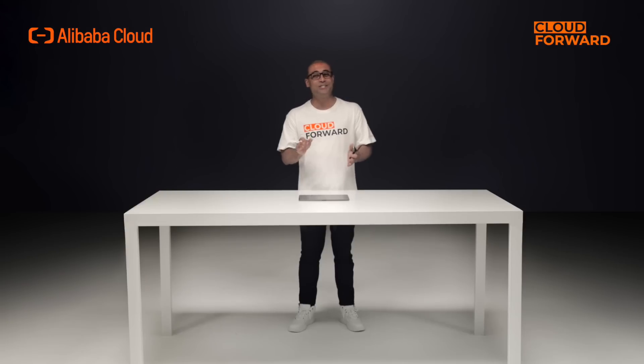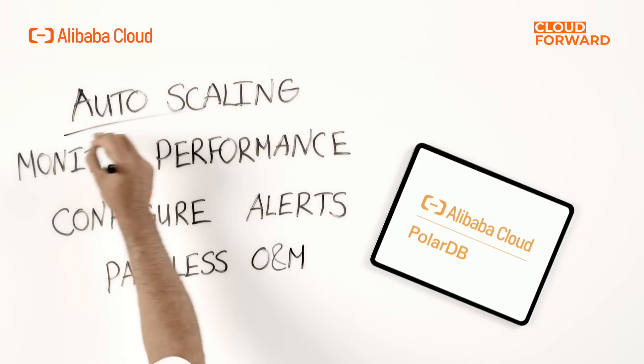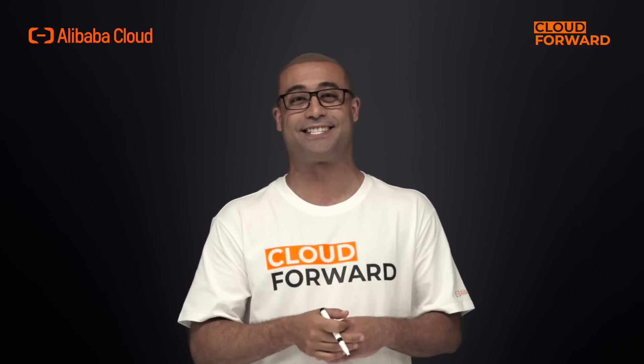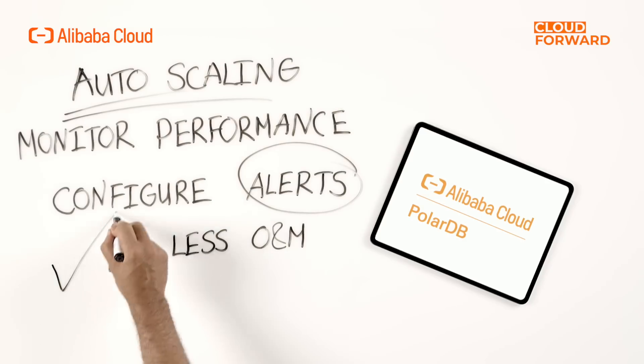And it doesn't stop there. DAS also allows you to manage all your databases without the need to switch between multiple database management platforms. By integrating this feature of DAS, PolarDB not only achieves auto-scaling, but also enables you to monitor the performance and configure alerts for the databases in a centralized manner. This means you no longer need to build another platform just for performance monitoring or alerts, so you pay less in operations and maintenance.